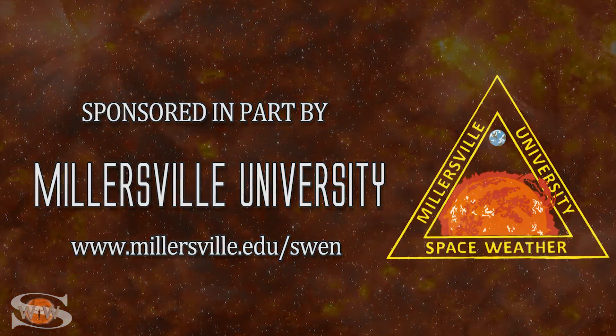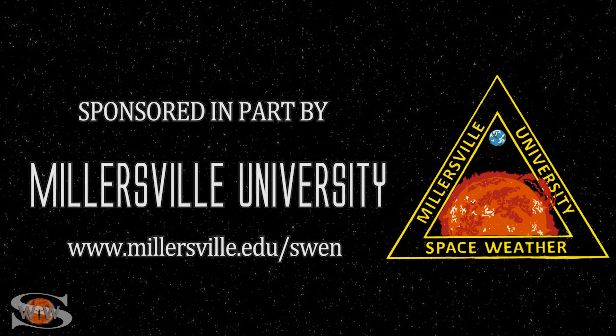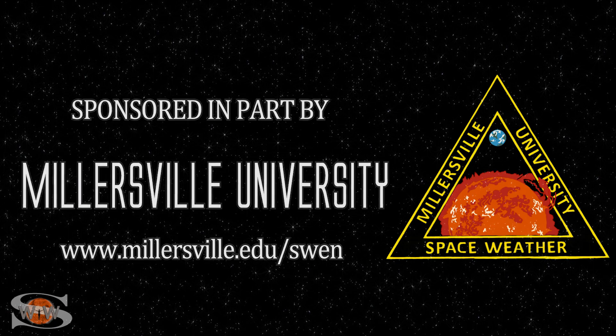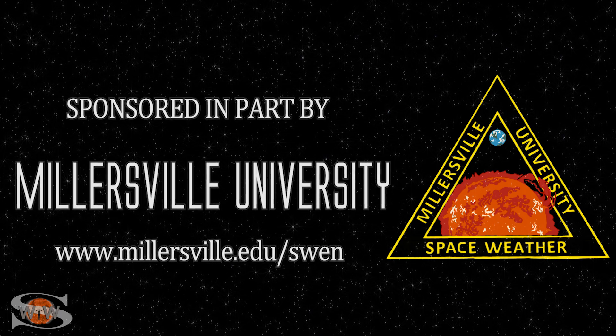This space weather forecast is sponsored in part by Millersville University. Come get certified in broadcast space weather. Visit millersville.edu/swen.